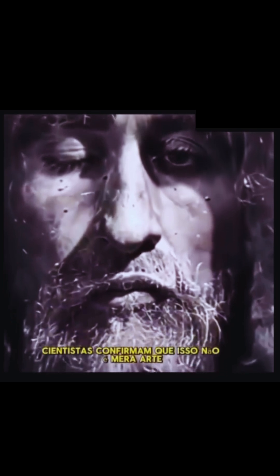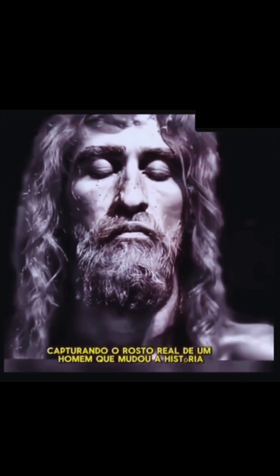In a mesmerizing moment, one eye slowly opens, drawing you deeper into the mystery. Scientists confirm this isn't mere art. It's a genuine image capturing the real face of a man who changed history.